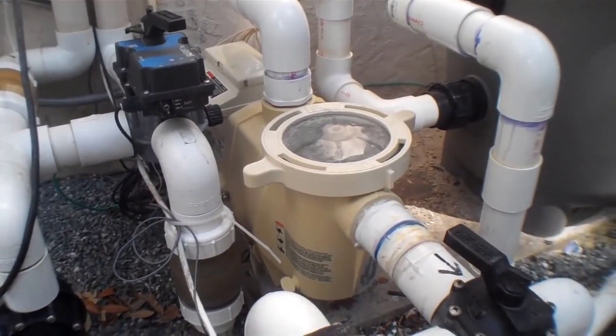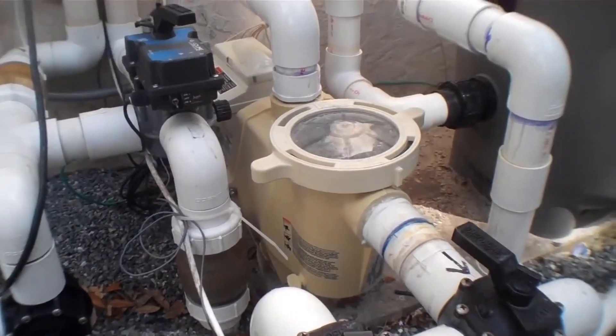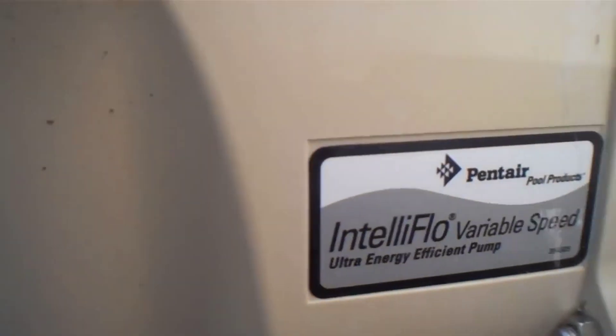First, it's super quiet — I mean insanely quiet. It's not perfectly silent, but this thing is quieter than pretty much any other pool pump I've ever heard before.